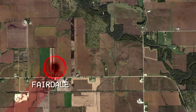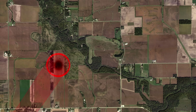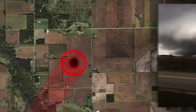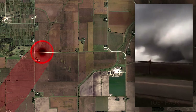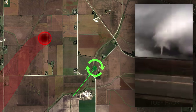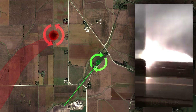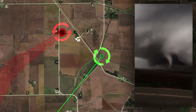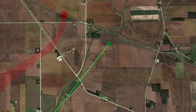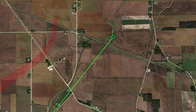At this point, the tornado had been on the ground for over half an hour, and the storm would briefly spit out another tornado, which was captured by Toby Hawk. The second tornado was anticyclonic, meaning it was rotating in the opposite direction to what most tornadoes rotate in the northern hemisphere. An anticyclonic twin like this only forms with the strongest tornadoes. Soon after, the main tornado dissipated.